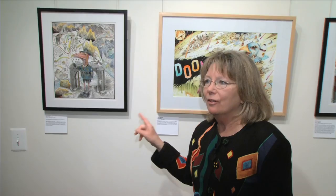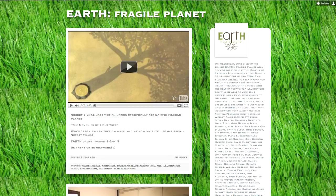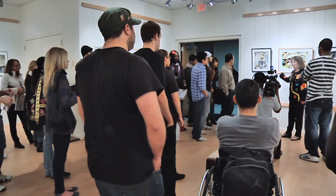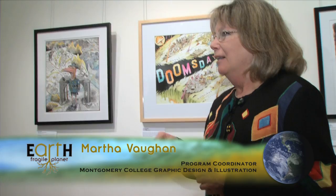There's no printed program here because I didn't want to print on paper that was then going to go in the recycling bin. But all of these artists have websites. There is also an Earth Fragile Planet website — if you Google 'Earth Fragile Planet,' you will find all kinds of information and links to all these people's websites and blogs. It's turned into a global movement using art as an effect for change.